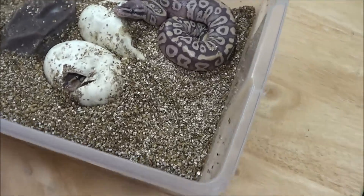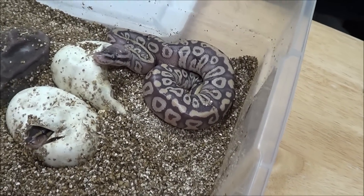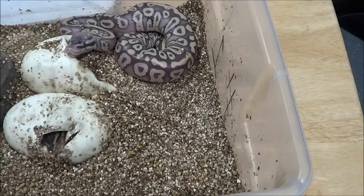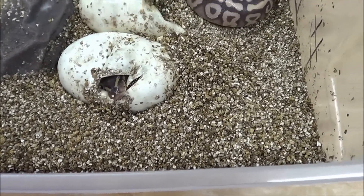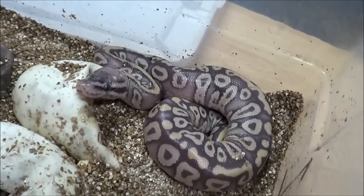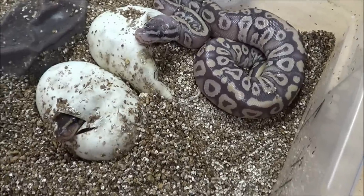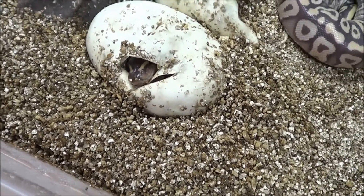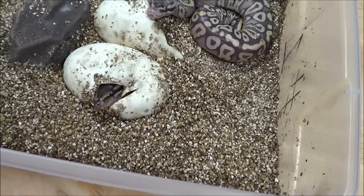Here's a first. This is the first clutch of the season, and it's day 51 — day 52 — and I went to check on these eggs, and it seems we're well underway here. There's one already out, and it looks to be a Pastel Mystic who's already in blue. Or maybe that's a Super Pastel Mystic. That's pretty amazing. I've never heard of snakes hatching out at day 51.